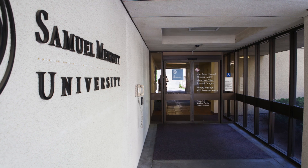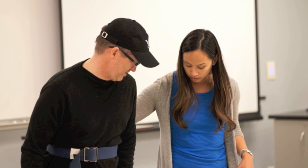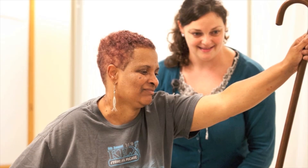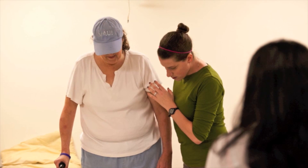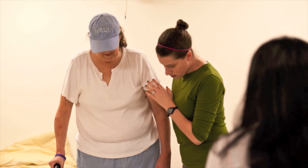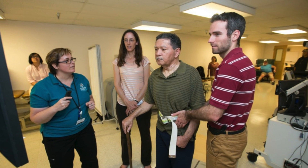One unique aspect of Samuel Merritt's DPT program is our NeuroClinic. During two semesters, as part of required courses, students participate in a free clinic for persons with neurologic dysfunction. Clients for NeuroClinic come from the local area and represent the diversity of the Oakland-East Bay region.